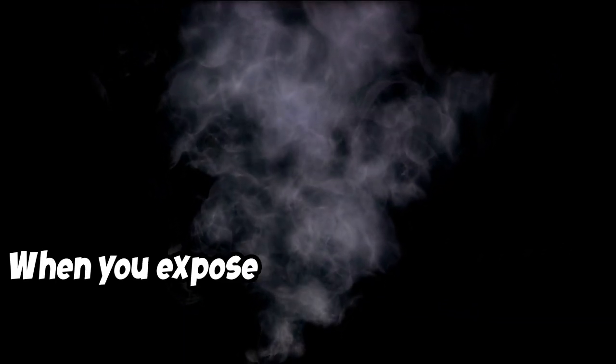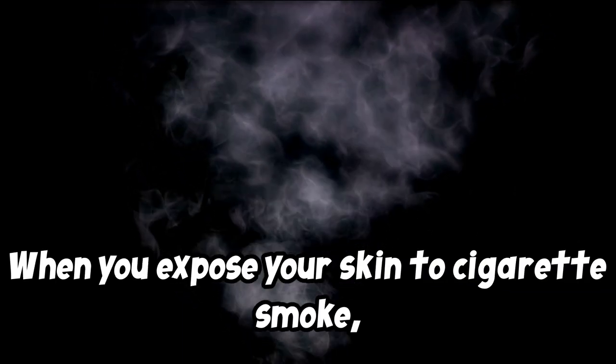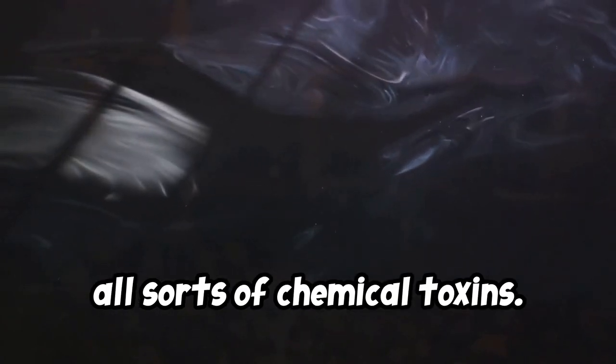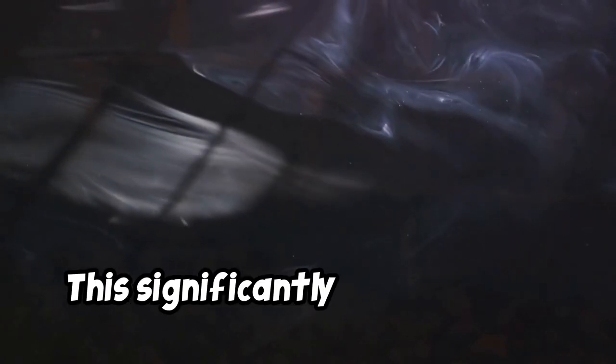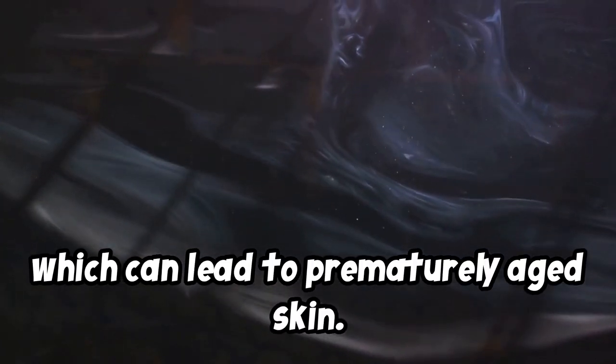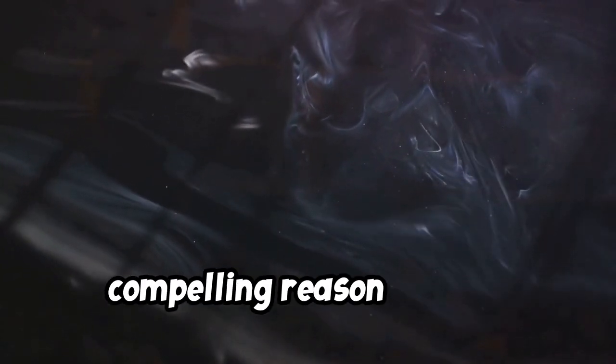Avoid smoke and secondhand smoke. When you expose your skin to cigarette smoke, you're essentially coating your face with all sorts of chemical toxins. This significantly increases the oxidative stress in your skin cells, which can lead to prematurely aged skin. So if you smoke, consider your skin as yet another compelling reason to quit.